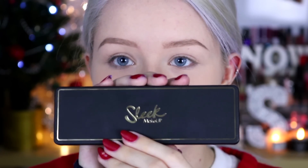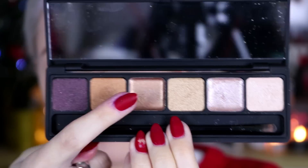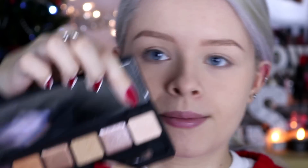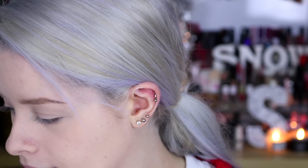It comes in this matte black packaging. These are all the colors — this one and this one are actually cream colors but I'm not going to use those today because I'm using a different glitter on my eyelids. Basically what I'm going to do first is apply this lightest shade, which is kind of shimmery, and I'm going to put this all over my eyelid.